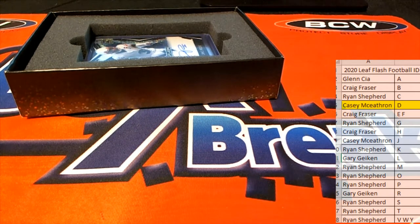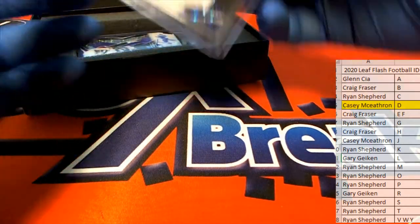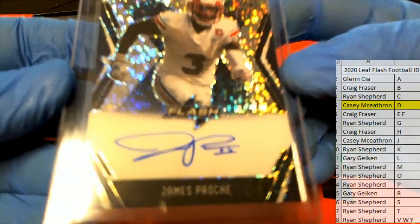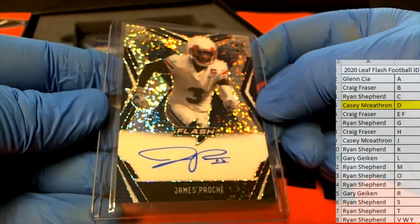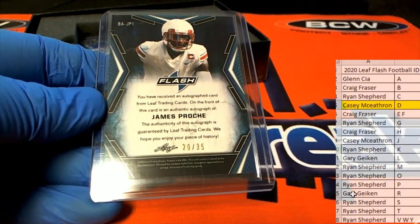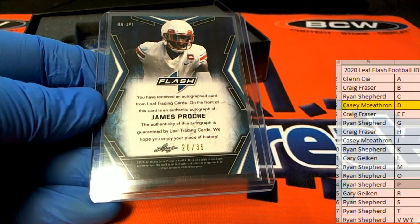All right, here's our next one guys — James Prochi. Letter P, Rhinus — that's coming out to you, Rhinus. 20 of 35, Rhinus, outstanding.